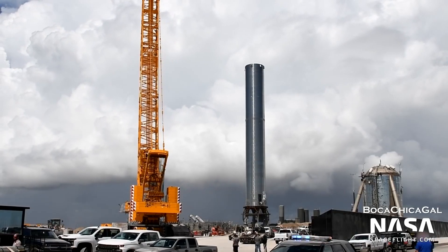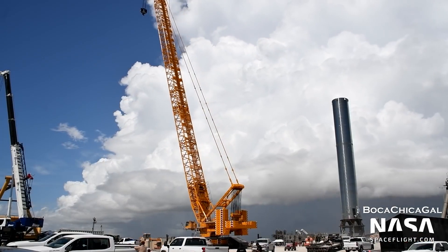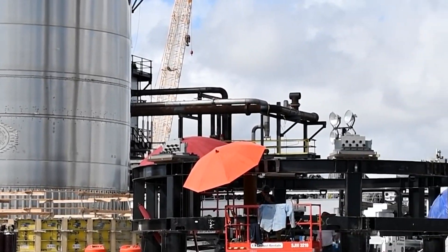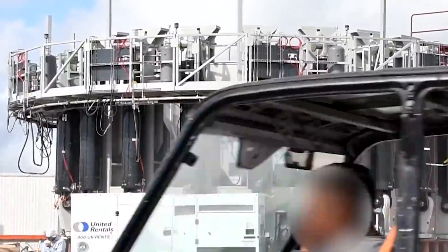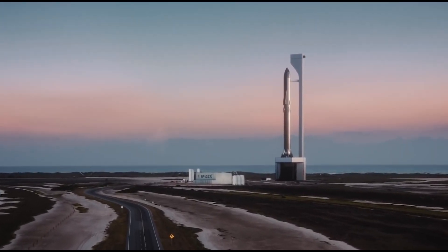On August 1st, around the same time as SpaceX finished installing car-sized grid fins on a Super Heavy for the first time, the company began the process of installing multiple Raptor engines on booster number four that might one day support Starship's first orbital launch attempt.